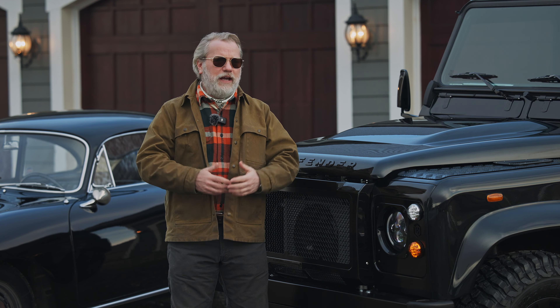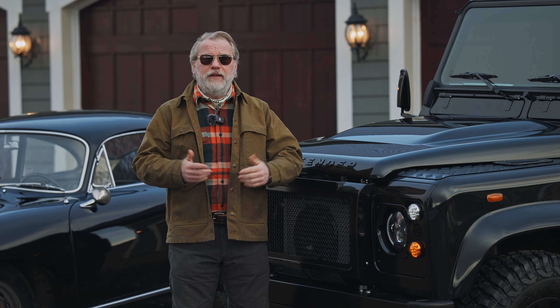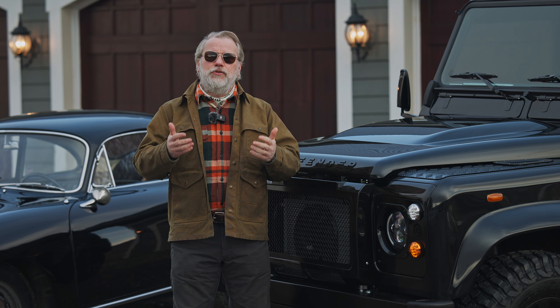They want to talk to you about it, and it just says a lot about your personality — that you like to explore, that you're an adventurer. And in my opinion, it's probably one of the coolest cars ever made. I can't think of any drawbacks of why you shouldn't own one.